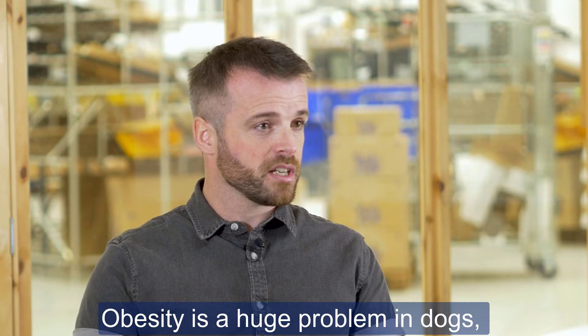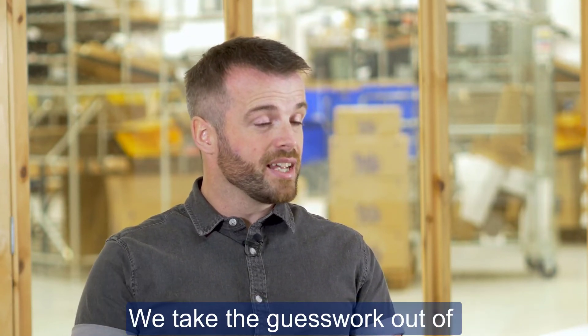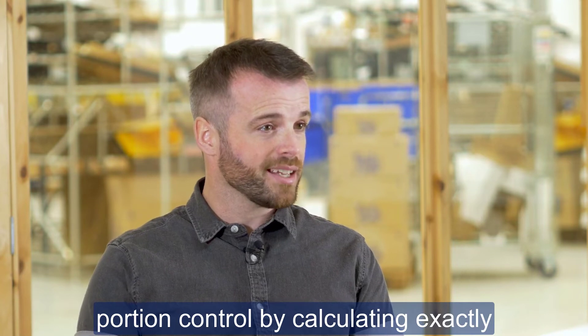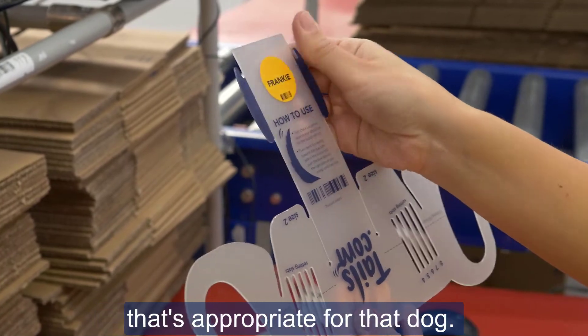Obesity is a huge problem with dogs and it affects their welfare, health and longevity. We take the guesswork out of portion control by calculating exactly how many calories a dog needs and giving the owner a portion size that's appropriate for that dog.